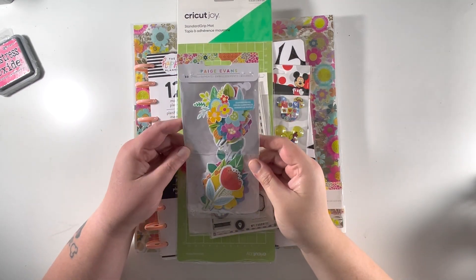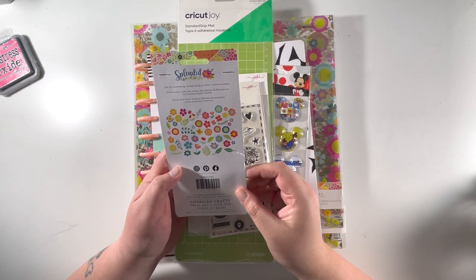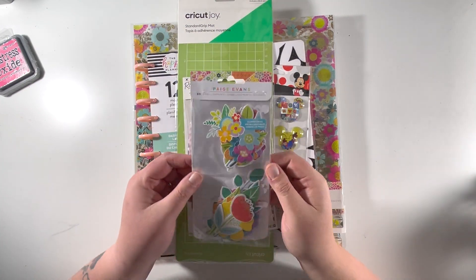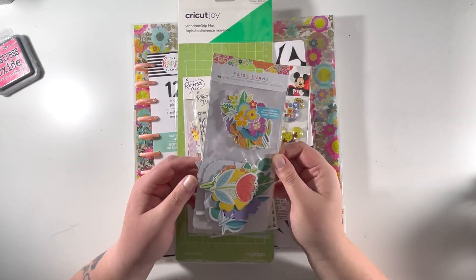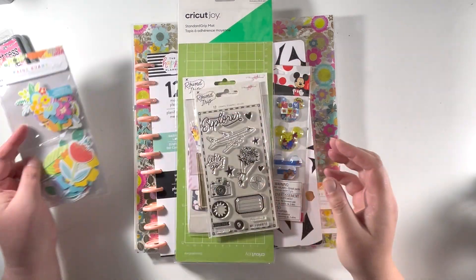Then I picked up the Paige Evans Splendid Florals — you get 50 in there. I always love the Paige Evans Florals. The pack split on the side, hopefully nothing's fallen out, but I picked those up.